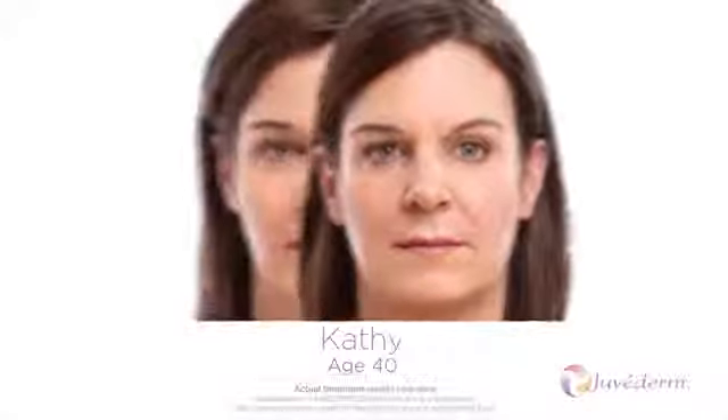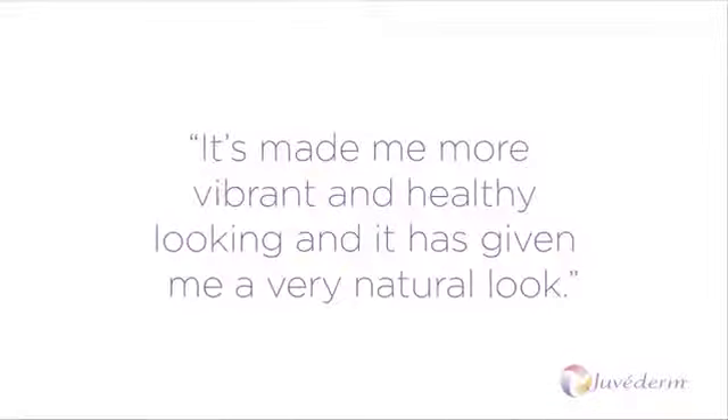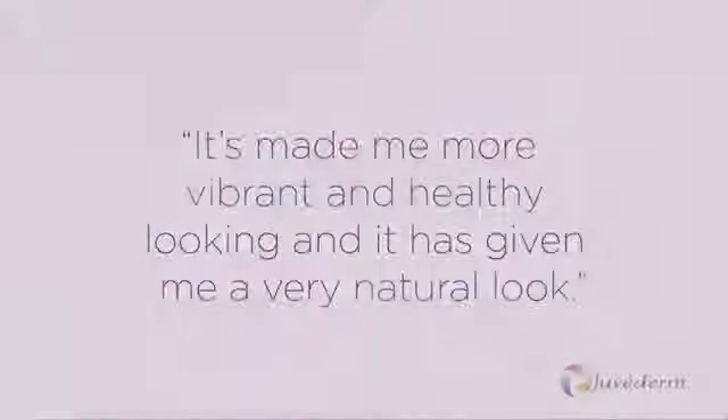I now have cheeks again and I just feel it's made me more vibrant and healthy looking, and it was done very naturally — it's given me a very natural look.